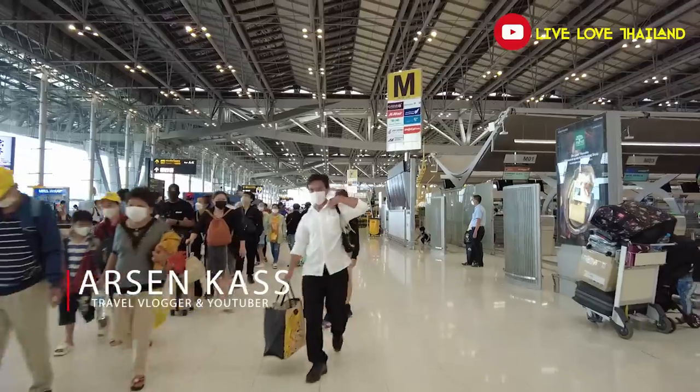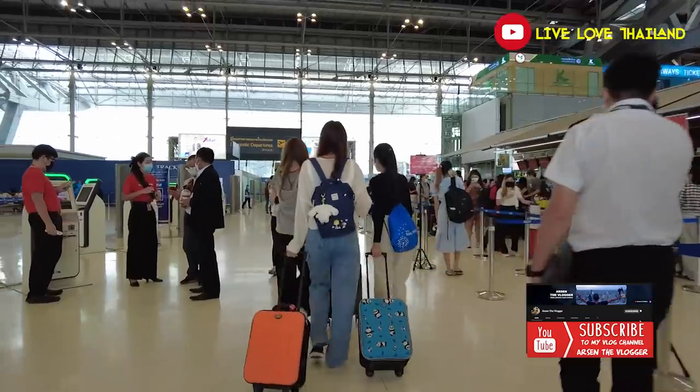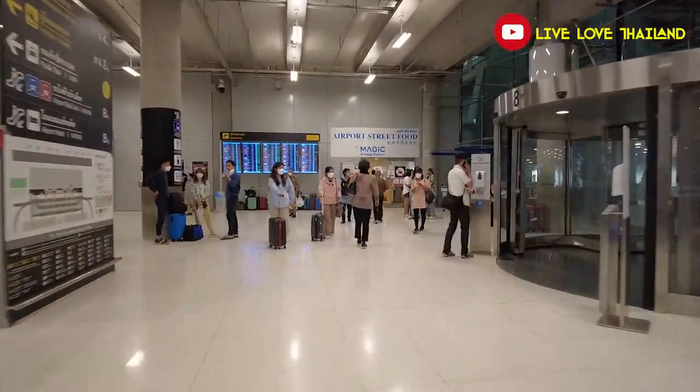Hello everyone, hello from Suvarnabhumi Airport in Bangkok. Today's vlog is a complete guide to Suvarnabhumi Airport, covering departures, arrivals, and everything you need to know. This vlog will be divided into two parts: the first part is a guide to the airport, and the second part covers how to take the airport link and all transportation available from this airport to downtown Bangkok.